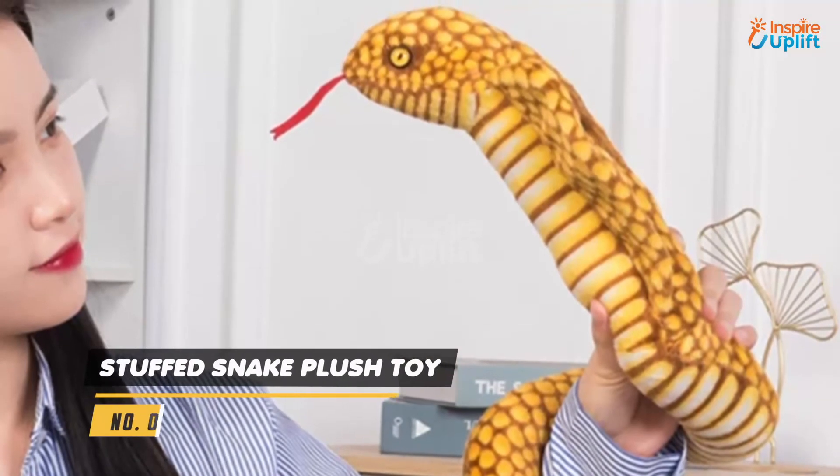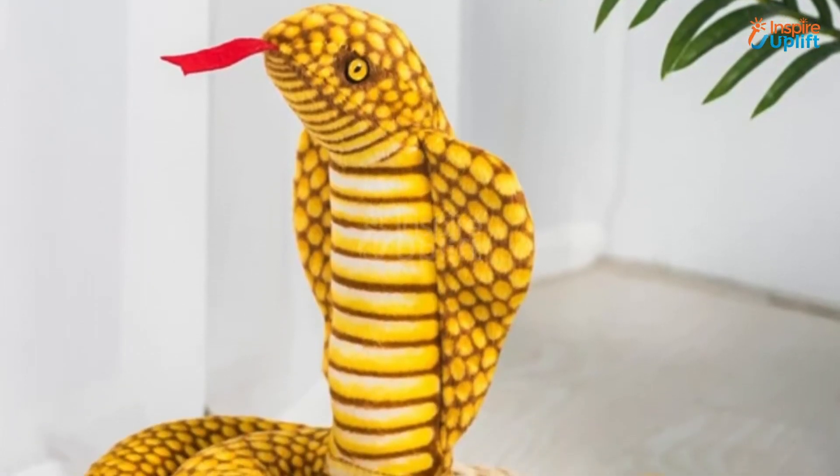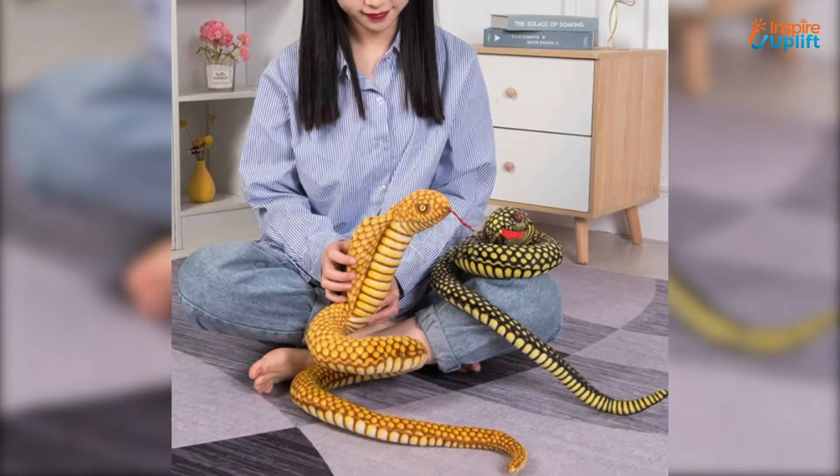At number 7 we have Stuffed Snake Plush Toy. Its skin and tongue imitate a real snake, making it a perfect thing to put in your child's zoo. The realistic snake is completely safe for the kids to play with.